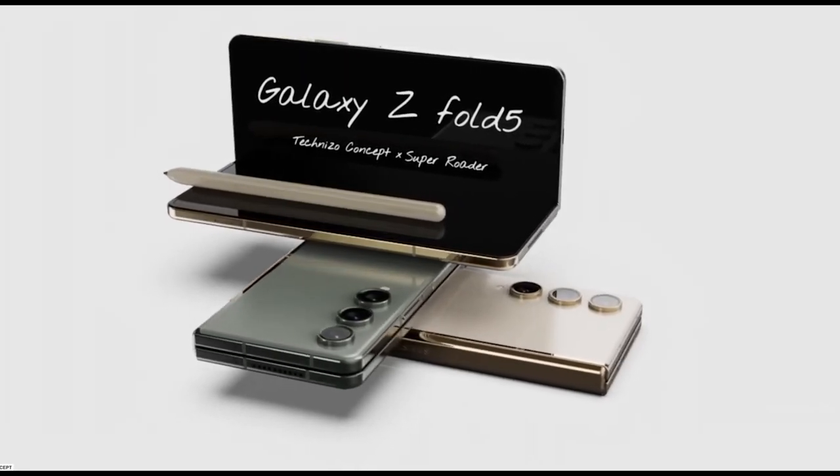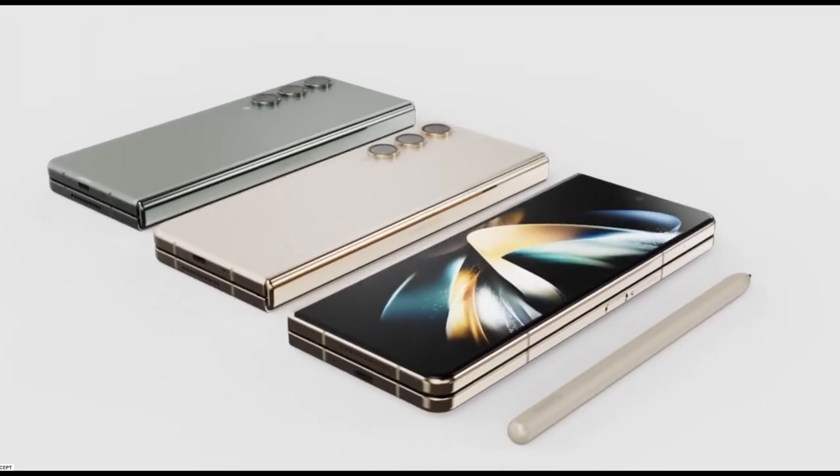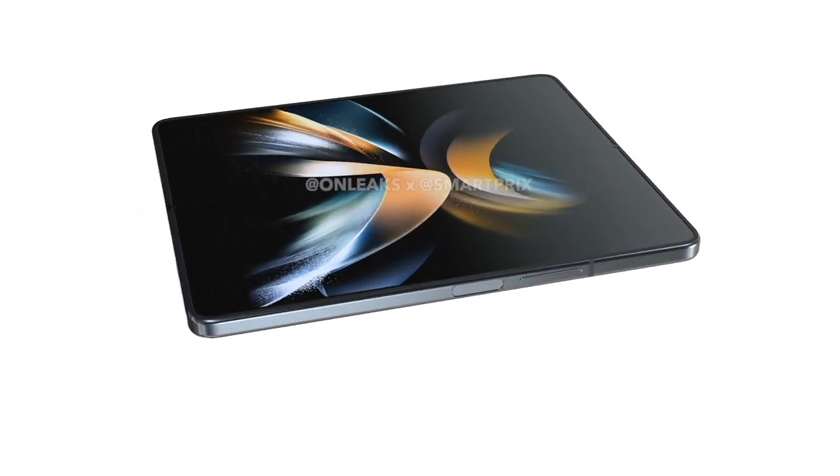Samsung dominates the foldable smartphone market with the Galaxy Z Fold and the Flip lineup of devices. Admittedly, they might not be the best foldable around, but their wide availability has helped the company capture a large market share.